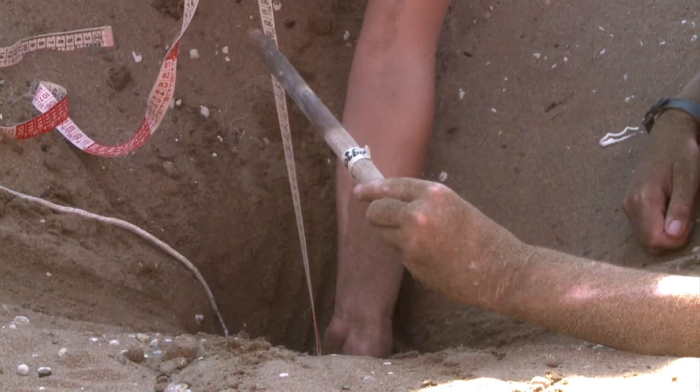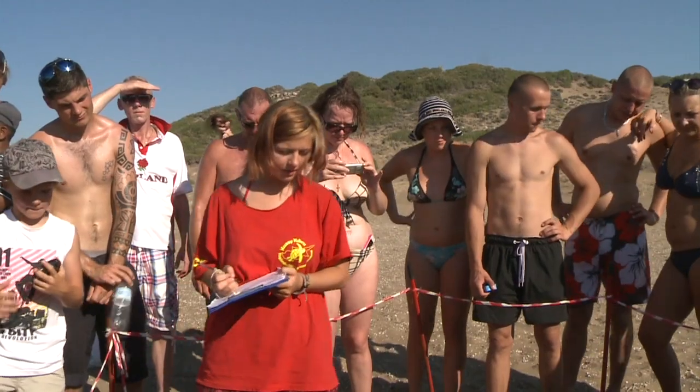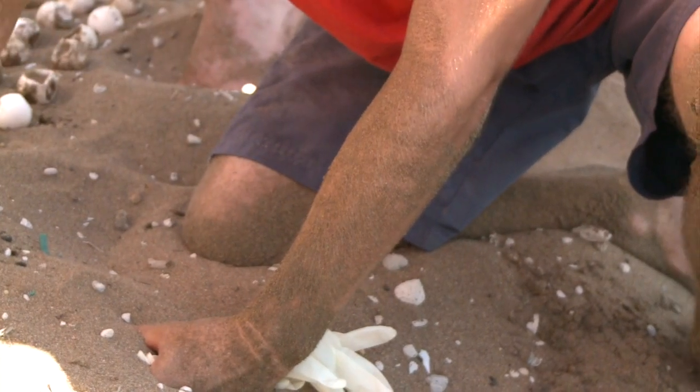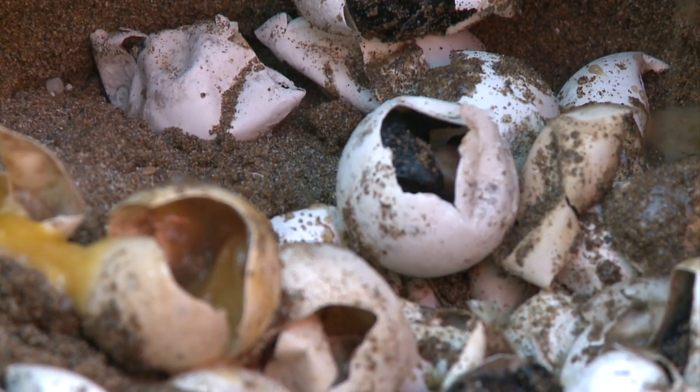We took the tourists down to a public excavation. This was a nest that hatched last night. We excavated the nest, taking any live hatchlings out, but also looking at the contents within the nest — the amount of hatched eggs, the amount of unhatched eggs, and how developed the embryo is inside the egg.